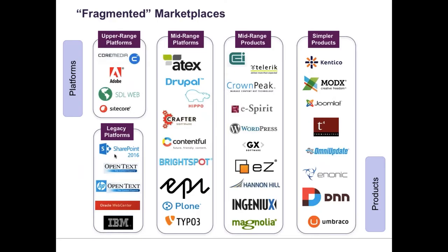The second lesson is around marketplaces. I've always been told that there might be 36 WCM vendors or 40 DAM vendors, but this marketplace is going to consolidate the way the ERP marketplace has. The interesting thing is that almost never happens with respect to digital technology.